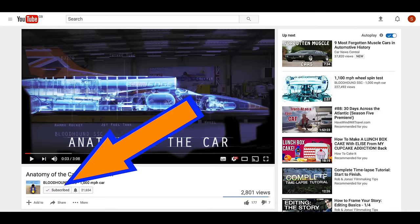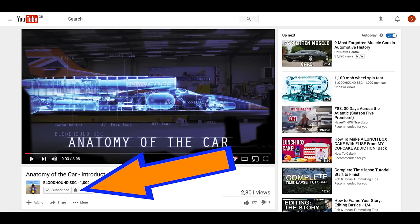Welcome back to Anatomy of the Car. In this week's episode we're going to talk about the nose. If you're new to the channel, don't forget to subscribe and hit the bell to make sure you don't miss any notifications for new content.